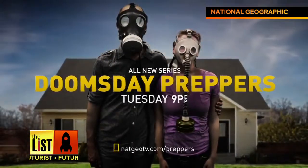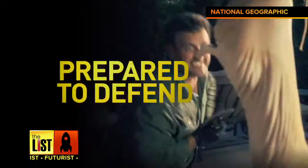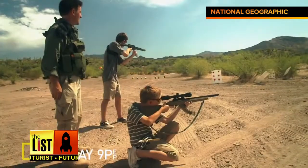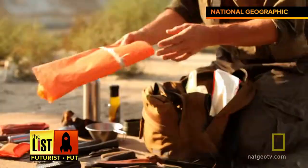Doomsday Preppers premieres Tuesday at 9 on the National Geographic channel. I think in the last three years prepping is starting to finally hit mainstream. Meet National Geographic's Doomsday Prepper, Tim Ralston. Prepping is about being a self-reliant person — somebody that can really depend on themselves and their own skills to be able to make it through any emergency that might come about.